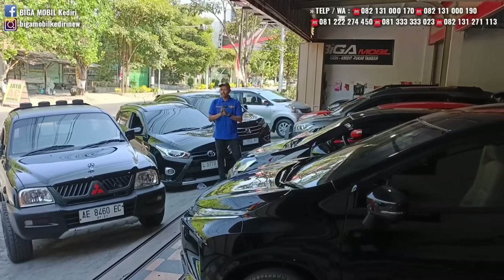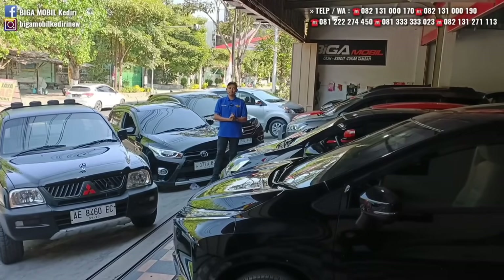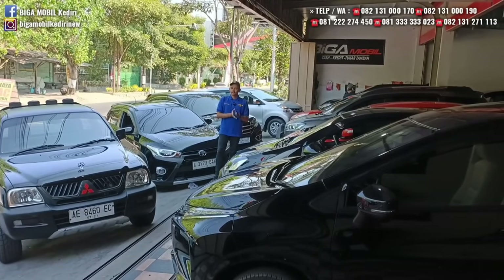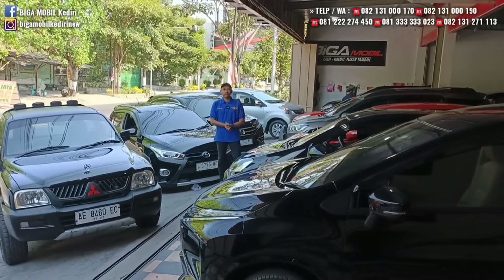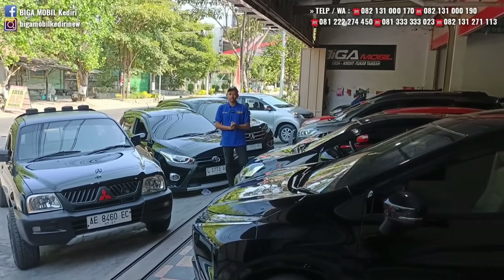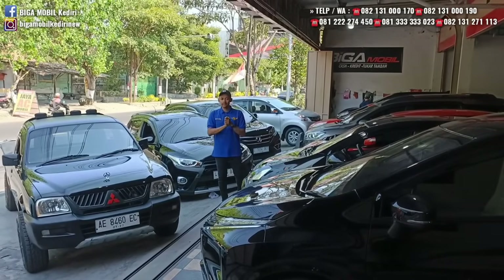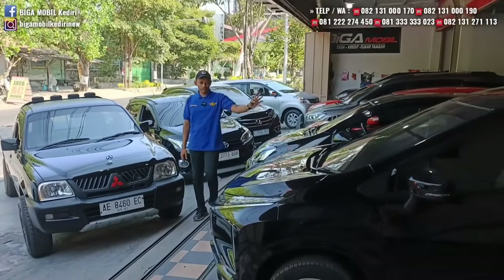Kami persembahkan stok-stok terbaru yang baru masuk, mobil-mobil pilihan. Kita tetap konsisten menjual mobil bekas dengan kondisi bagus dan harga murah. Harga murah di kelas mobil bagus. Insya Allah mudah cocok dengan stok-stok kami, mudah deal. Langsung saja kita review.